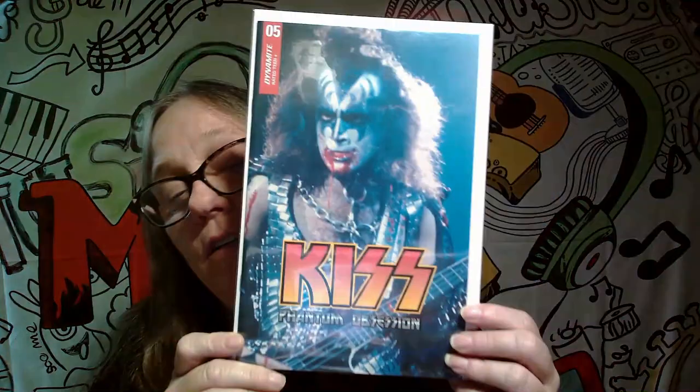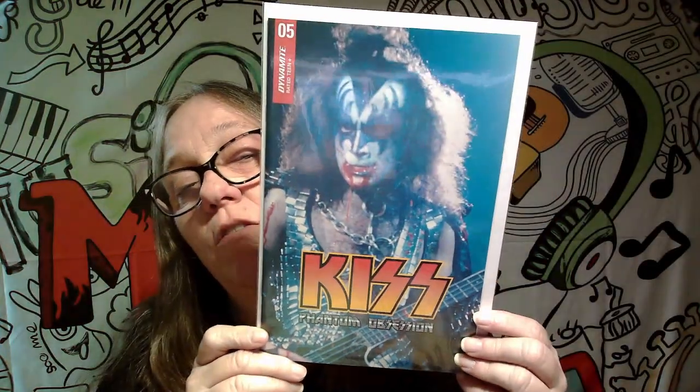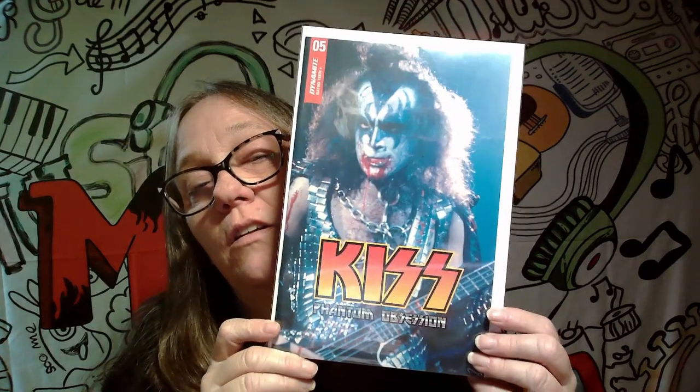This cover here is also another nice cover, and it's number five, and it is a Kiss Phantom Obsession cover.